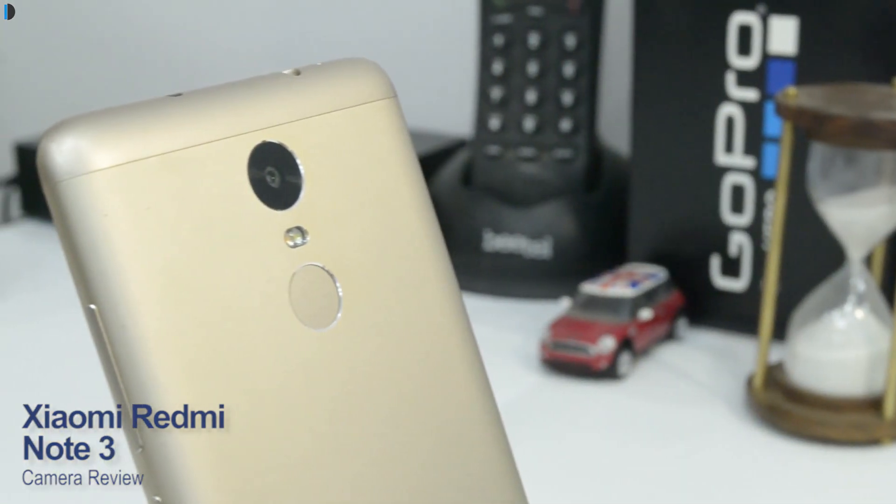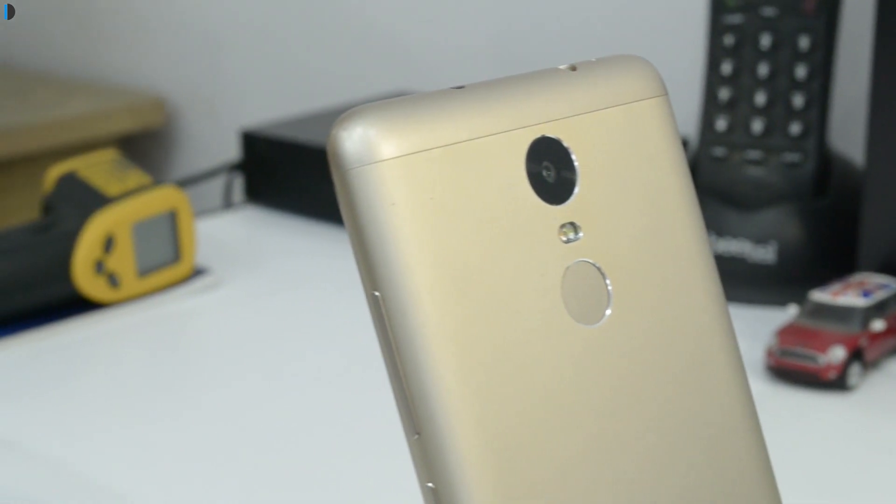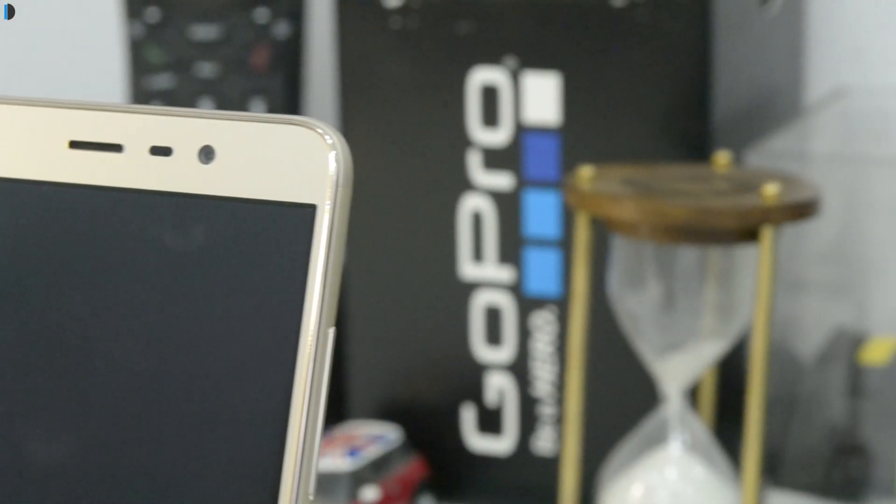The Indian version is powered by a Snapdragon 650 processor. It comes with a 16 megapixel rear-facing camera with an f/2.0 lens and a 5 megapixel front-facing camera with the same f/2.0 lens.